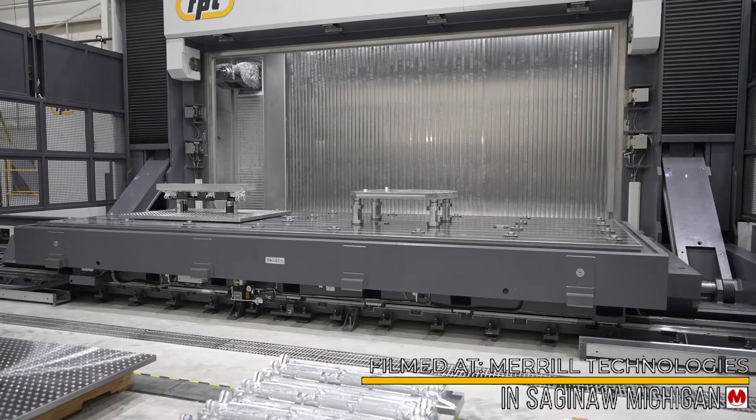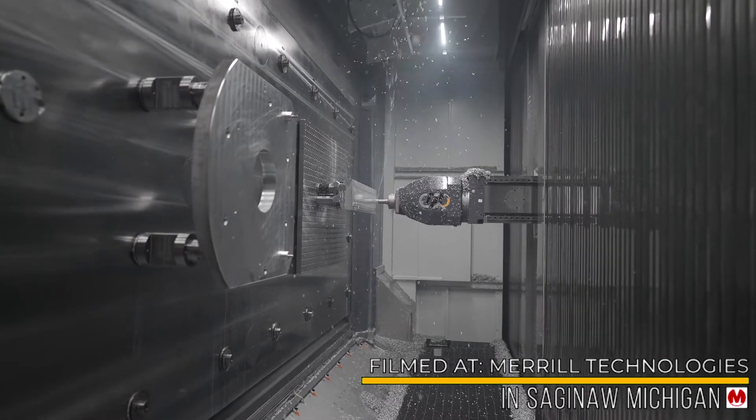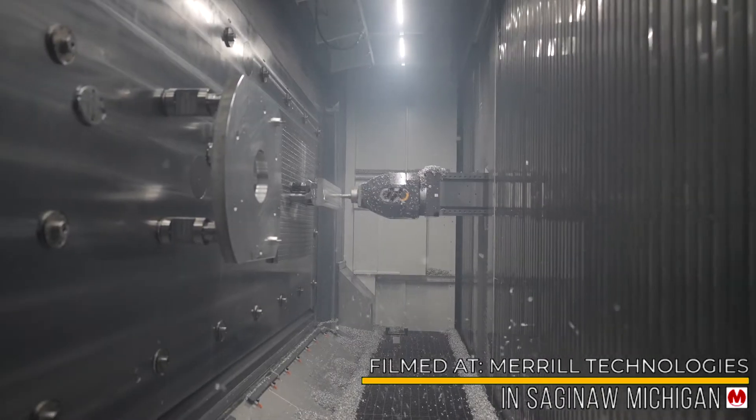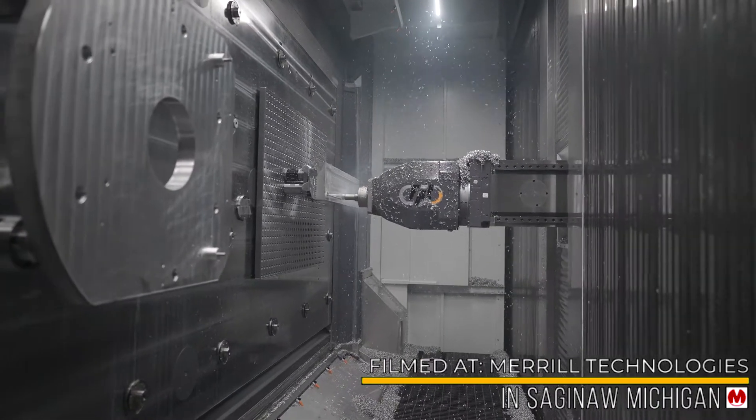Now, let's look at some of the features of the head. The machine has a contouring continuous forkhead with endless C-axis and a plus/minus 120 degrees on the A-axis, making it very useful for helical pocket milling.